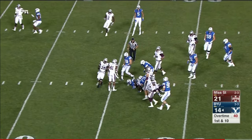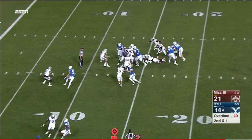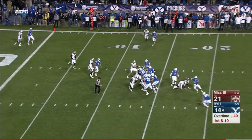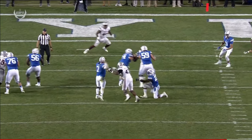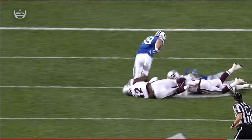And the first play of overtime — Williams. They go play action, Hill has the ball stripped away, scooped up by BYU and Tanner Baldery. That's just great work by A.J. Jefferson to knock it out.